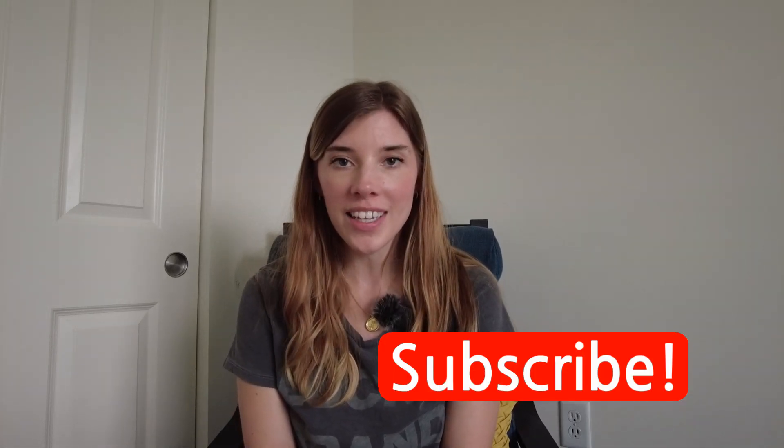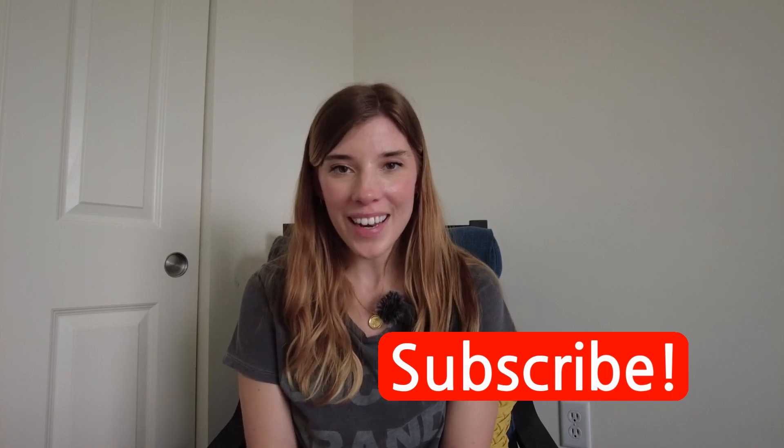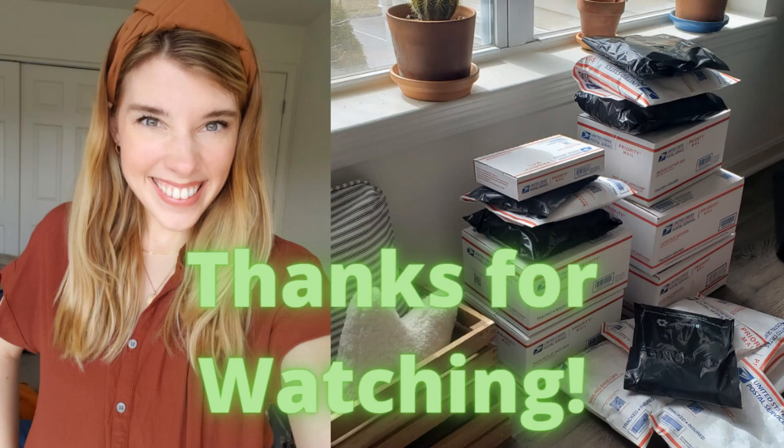That's everything I picked up at Savers. I hope you enjoyed and got to see some of the prices. The Savers I went to was the one in Marlboro — their prices are pretty good compared to some of the other Savers around. I'm really happy with what I found. I will see you in my next video. Thank you so much for watching. Please subscribe if you aren't already. Bye!